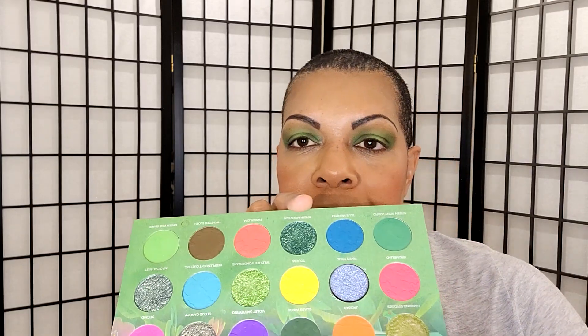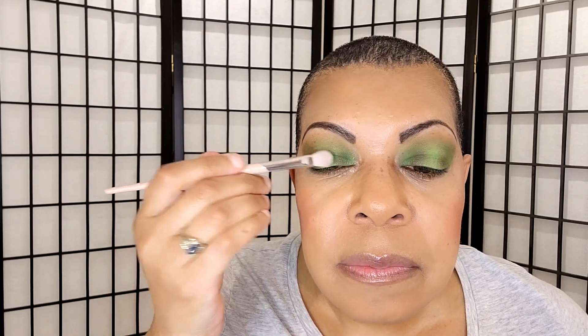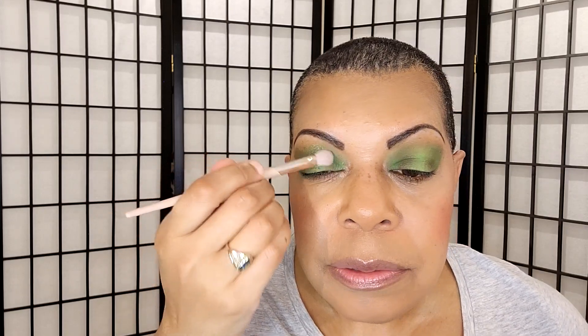That is what that's looking like, and this really could be it because I'm really kind of digging it. We do already have a blend from the transition shade. The next shade we're going to take is Green Mountain — which is this one — and we're going to put that on the center of the lid. We are using a brush even though it's a metallic. And this one is dusty too.